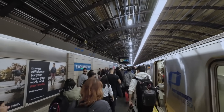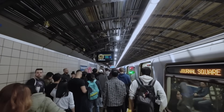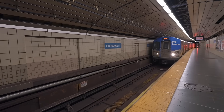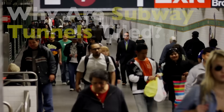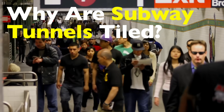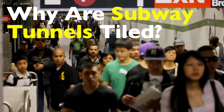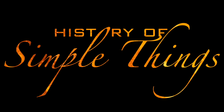Have you ever stood in a subway station, looked around at the walls and wondered, why are there so many tiles down here? Maybe it's a bit grimy or covered in graffiti now, but if you look closely, you'll notice something deliberate about the design. It's not just for aesthetics and it's definitely not random. Today we're diving deep underground to explore why so many subway tunnels, especially the older ones, are covered in tile. It has less to do with design flair and more to do with some very practical, even old-fashioned reasons. Let's break it all down, right here on History of Simple Things.